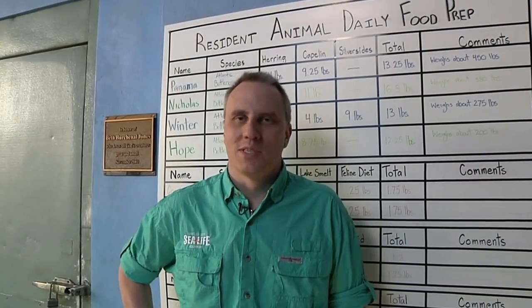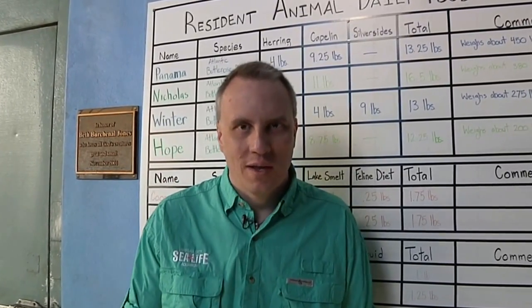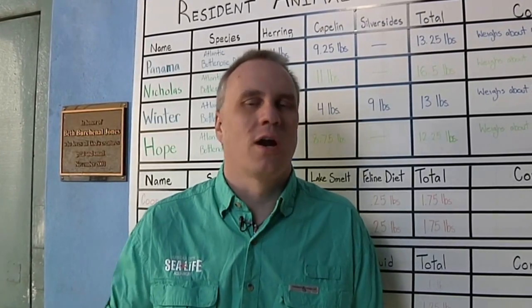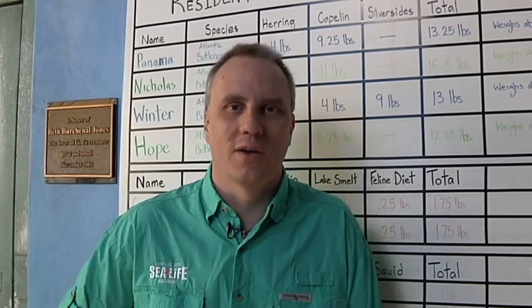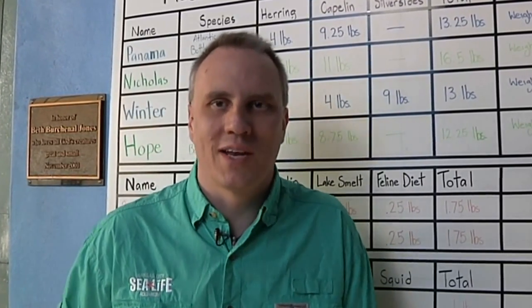My name is Aaron. I'm the display security of the Sea Life Aquarium in Kansas City. We're at the Clearwater Marine Aquarium to pick up Gertrude, a stranded sea turtle that was entangled in monofilament. We'll be taking her back to the Sea Life Aquarium in Kansas City, placed in our 167,000 gallon tank where she should have a new home for a good extended part of her life. I'd like to invite anybody from the area — if you're ever in Kansas City, come on up and visit Gertrude.